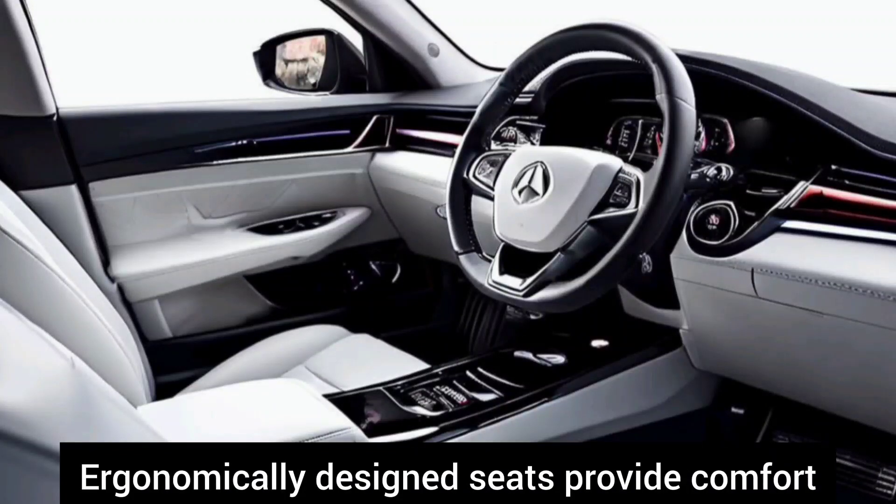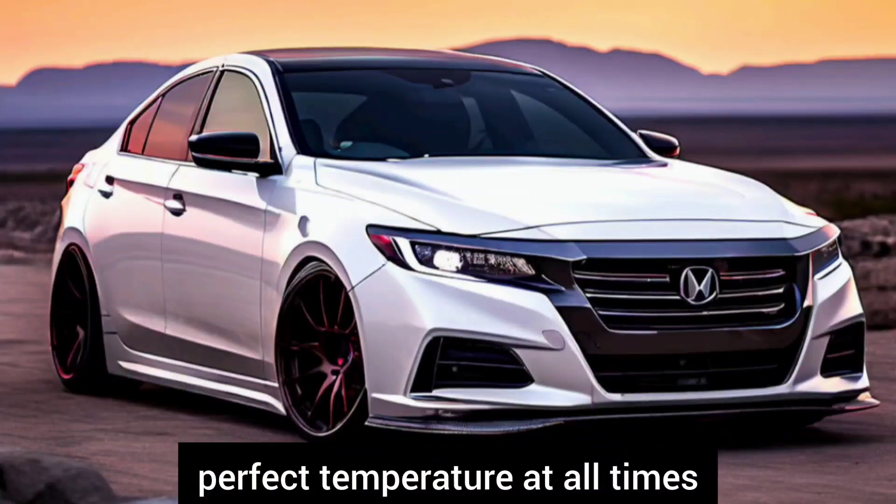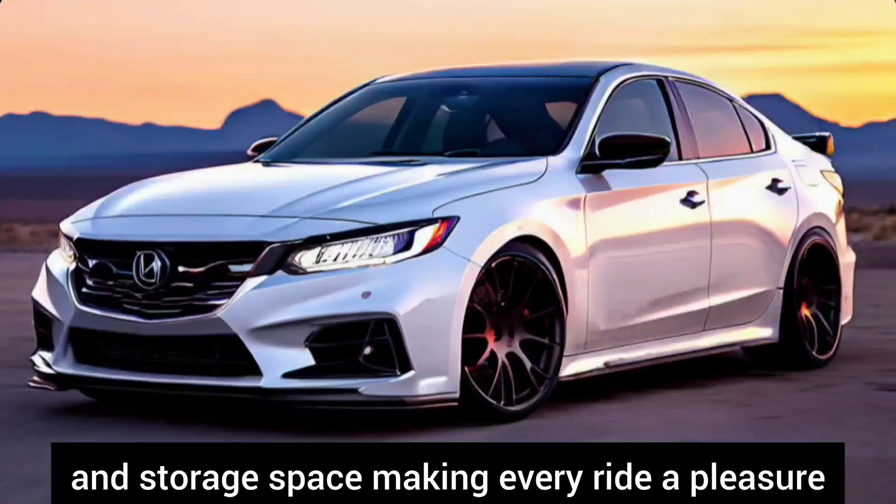Ergonomically designed seats provide comfort on long journeys, while advanced climate control ensures the perfect temperature at all times. The spacious interior offers ample legroom and storage space, making every ride a pleasure.